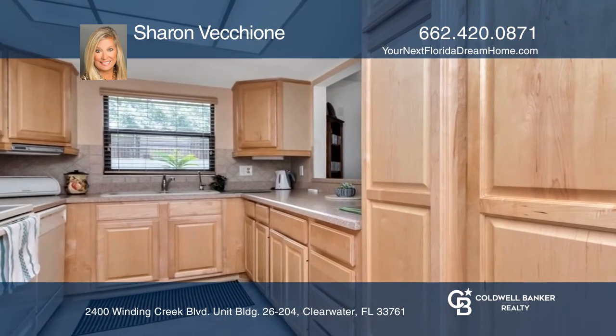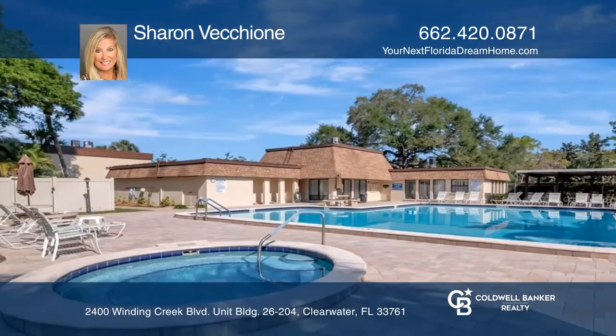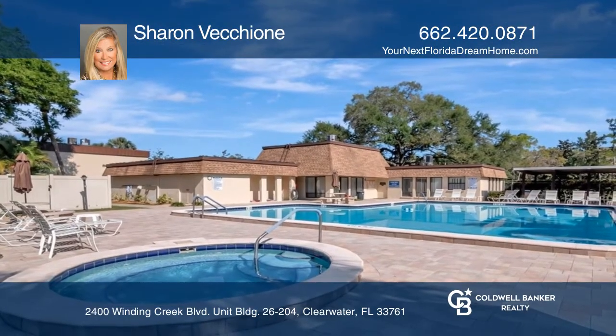The community amenities include a heated pool, hot tub, clubhouse, tennis and pickleball, and a grilling area. Just minutes away from Honeymoon Island,